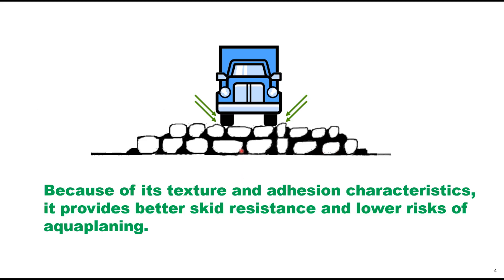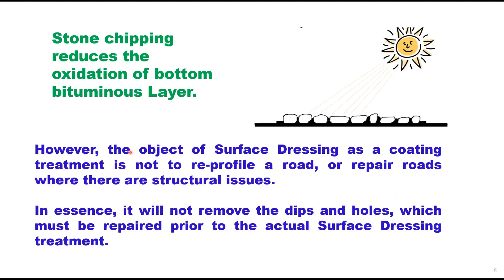Because of its texture and adhesion characteristics, it provides better skid resistance and lower risk of aquaplaning or hydroplaning. However, the objective of surface dressing as a coating treatment is not to re-profile a road or repair roads where there are structural issues. It will not remove dips and holes, which must be repaired prior to the actual surface dressing treatment, and it does not enhance the structural strength of the pavement.